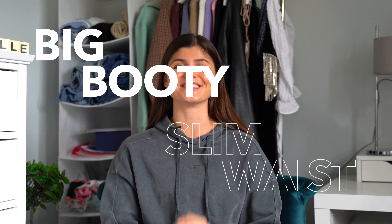Hey, what's up guys and welcome back to my channel. Today I'm going to be answering a question which I'm asked multiple times every single day. I'm going to be providing you with all of the things you need to achieve that big booty slim waist look.